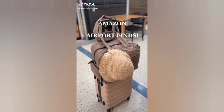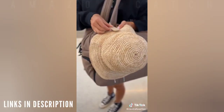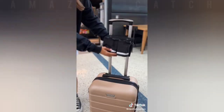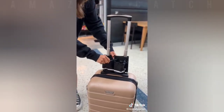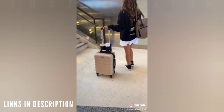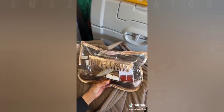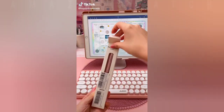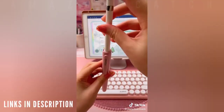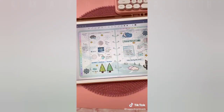Amazon airport finds: starting with this magnetic clip for your hats — I wrapped it around my carry-on bag and my hat stayed secure throughout the airport and the flight. We all know the struggle of pushing luggage with Starbucks in your hands, but not anymore with this cup holder that slides over your luggage, freeing your hands. Lastly, this cute pouch keeps all your in-flight essentials organized.